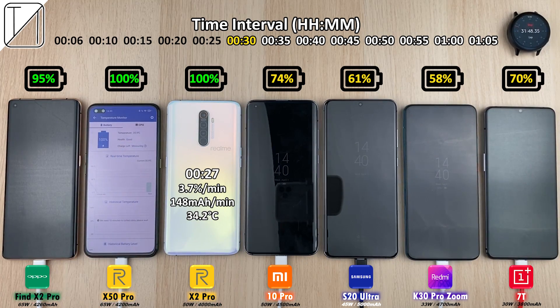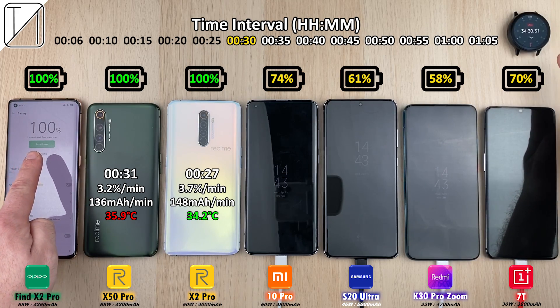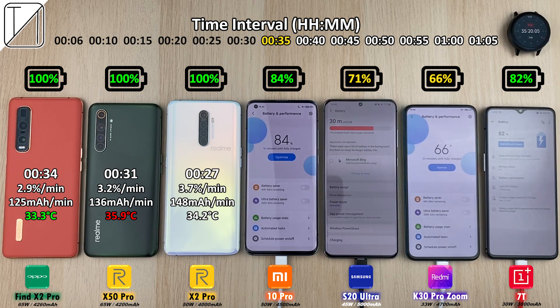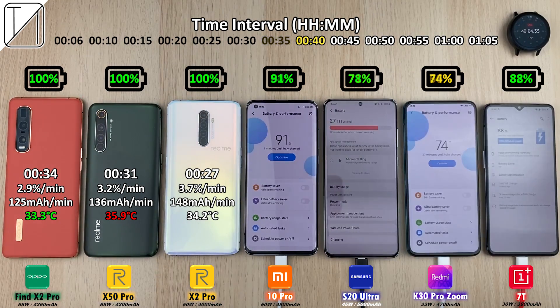The X50 Pro achieves 3.2% per minute, 136 milliamp hours per minute, and the hottest so far at 35.9 degrees Celsius after charging. The Oppo Find X2 Pro finishes just after the X50 Pro at 34 minutes — not too bad with a slightly bigger 4,260 mAh battery: 2.9% per minute, 125 milliamp hours per minute, and 33.3 degrees Celsius, making it the coolest phone of the finished phones so far.